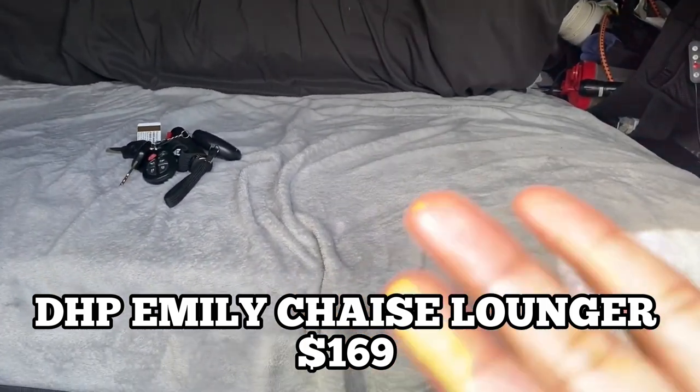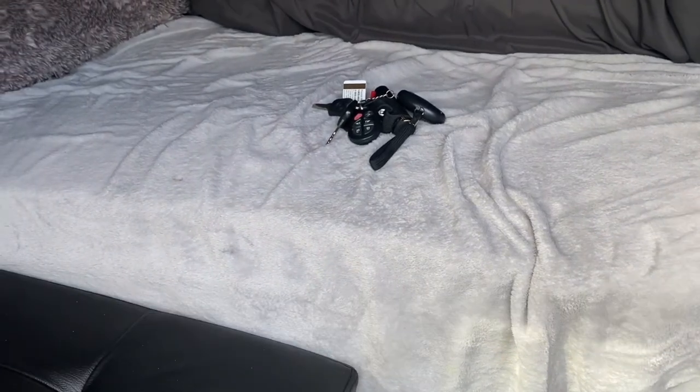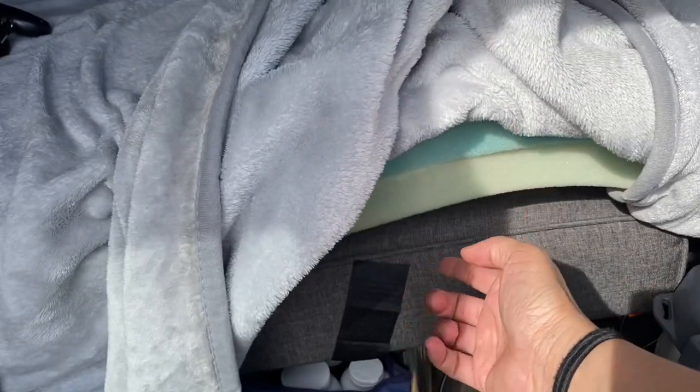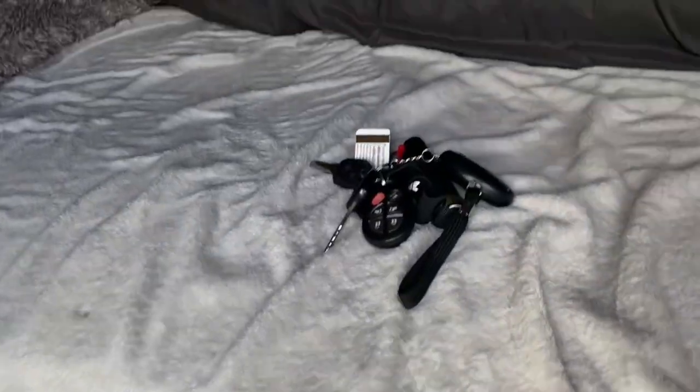This is a bed that can actually incline and recline in three positions — I got it on Amazon for around $200. I put five or six inches of memory foam on it, nice soft fleece blankets, and back here I also have my down comforter.